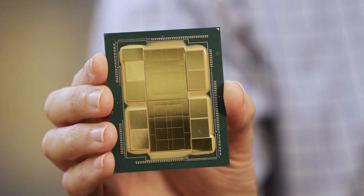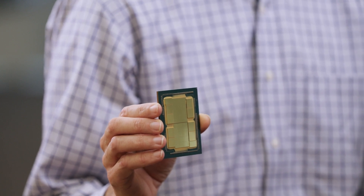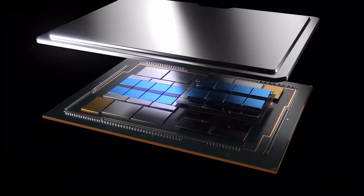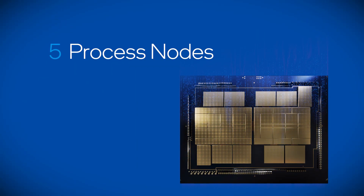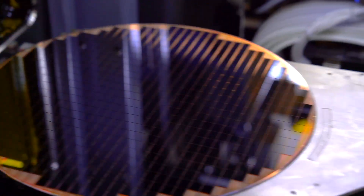Like this monster chip. I am holding a Pontevecchio product here. This is the most complex packaging product that we've seen in the market to date. Pontevecchio is the codename for the Intel Data Center GPU Max series. This data center AI product has 47 different chiplets made on five different process nodes and includes Intel's most advanced packaging technologies.